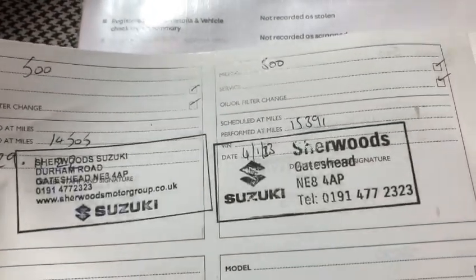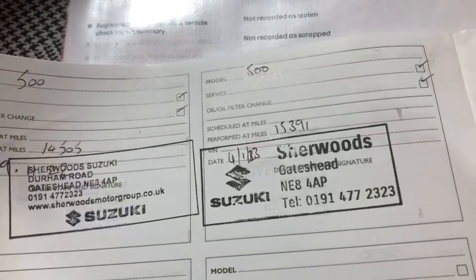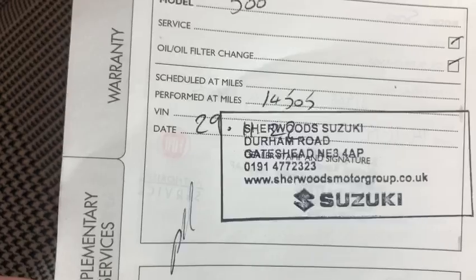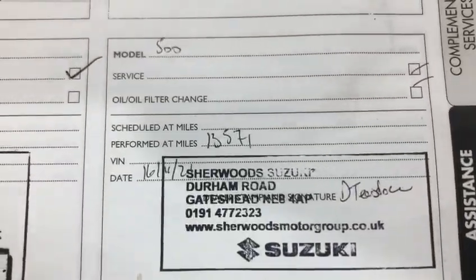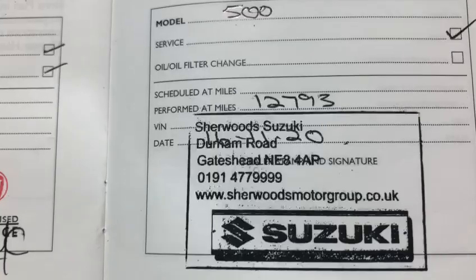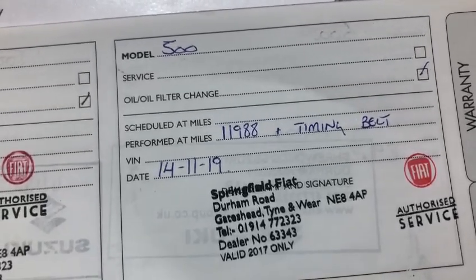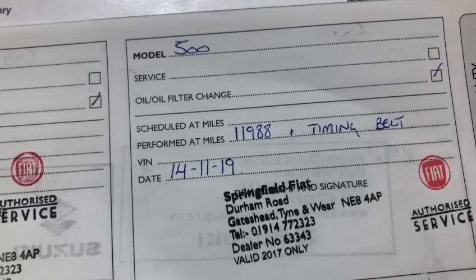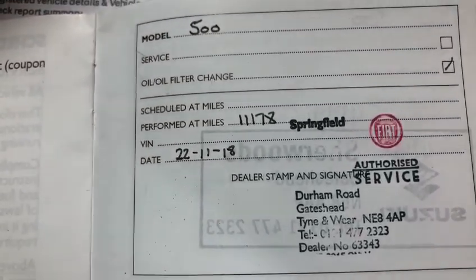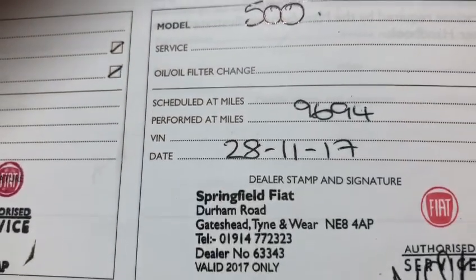Looking at the service history: in 2023 it was serviced at 15,300 miles — there's 15,800 on it now. Before that in 2022 at 14,000 miles, in 2021 at 13,000 miles, and in 2020 at 12,000 miles. Just before 12,000 miles you'll notice it had the timing belt done — not many people get that done at under 12,000 miles, which shows how meticulous the previous owner was. In 2018 it was serviced at 11,000 miles, in 2017 at 9,000 miles, and in 2016 as well.